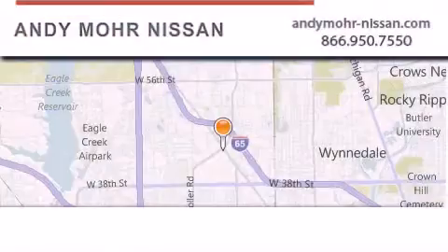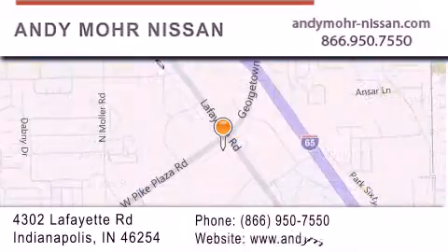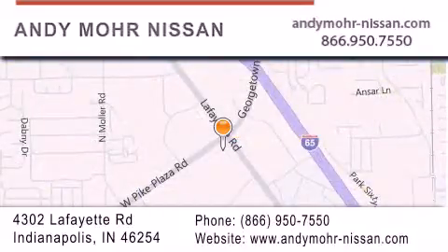Andy Moore Nissan is the place to find new Nissan cars and trucks and used cars in Indianapolis. You can search our new and used car inventory online, get new car pricing, and receive free no obligation price quotes. Stop by and visit us today at 4302 Lafayette Road in Indianapolis, or see us online at AndyMoore-Nissan.com.